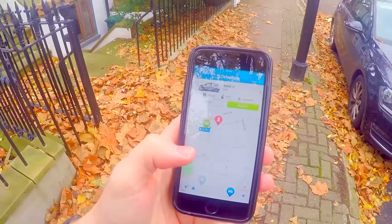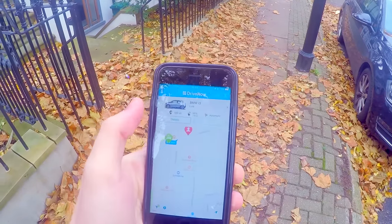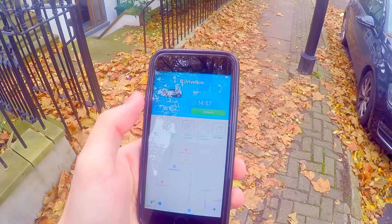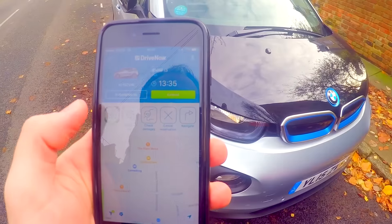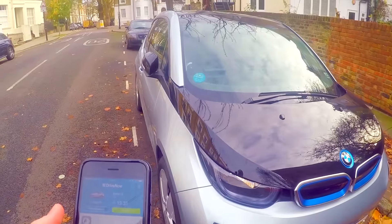I've got a DriveNow app, which is essentially an app where you can click and get a car whenever you want — it'll just be there and you go and collect it. When you're done you drop it off, so you don't even need to own a car. I'm going to click reserve — perfect, so now I've got the car.